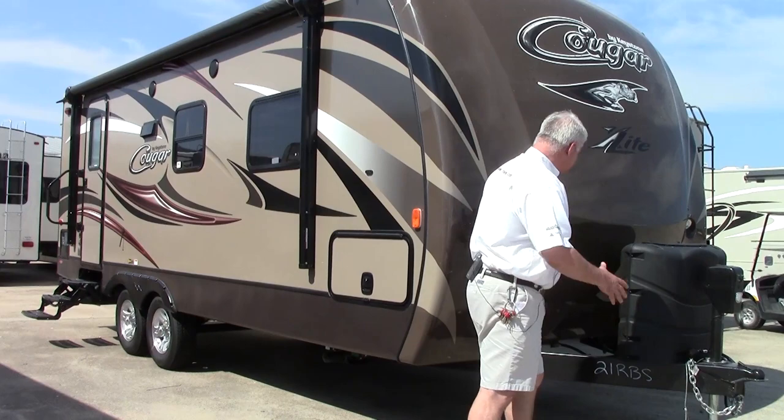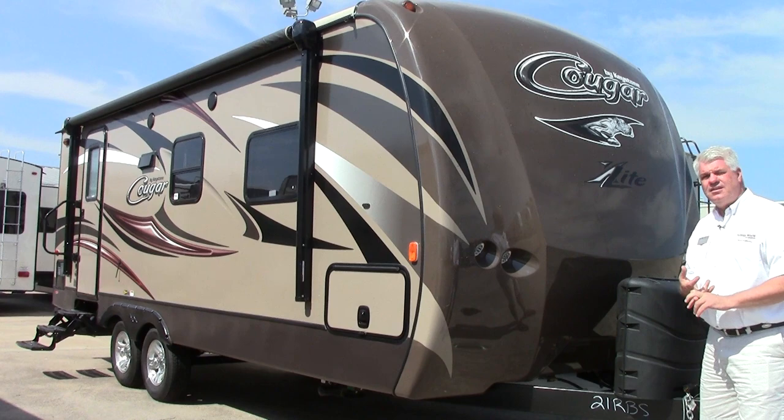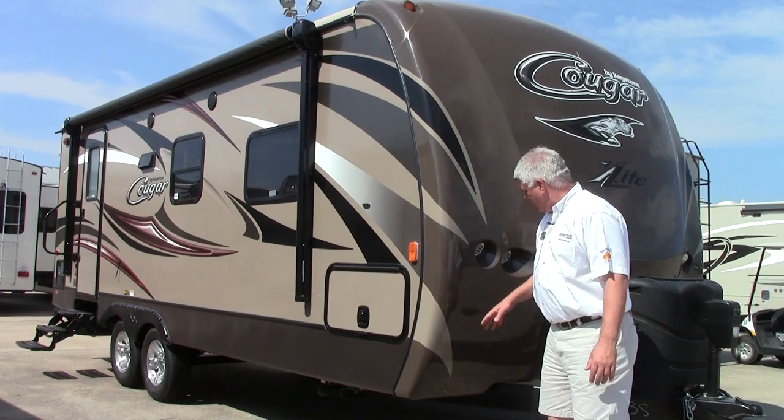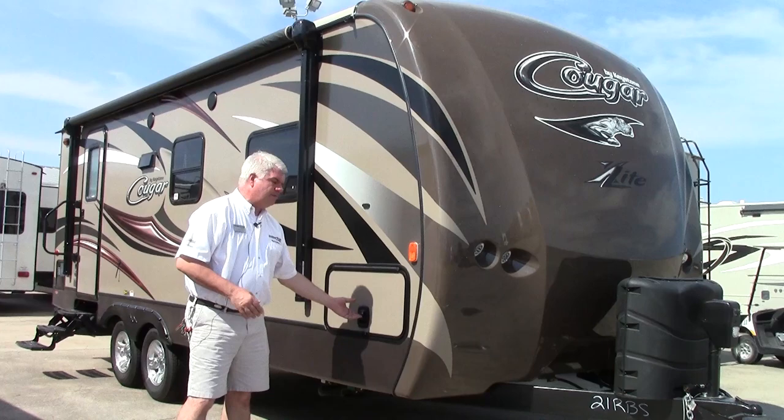Of course you have your two LP bottles right here, and on the front you have a fiberglass molded front cap. Why that's important is it makes towing easier, it's easier to clean, and it's much better for preventing leaks. They've also equipped it with two LED lights on either side so your front is nicely illuminated and you can see even if you unhook at night.